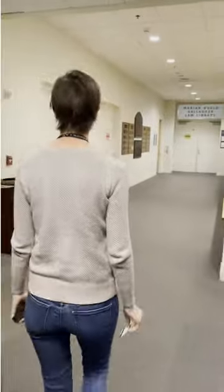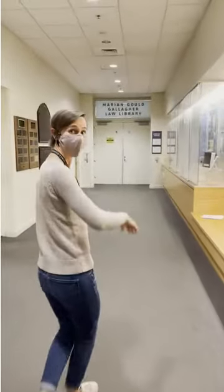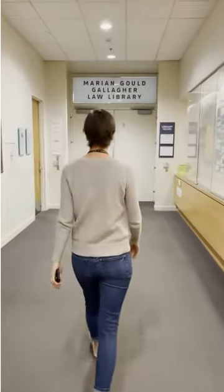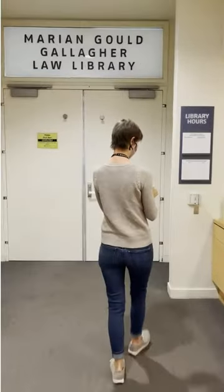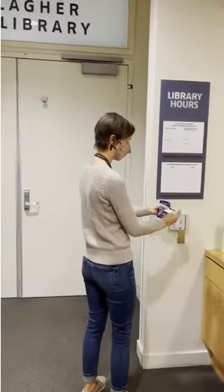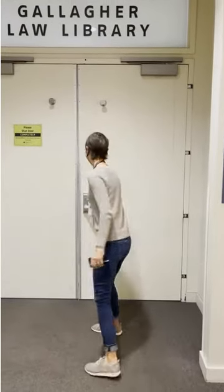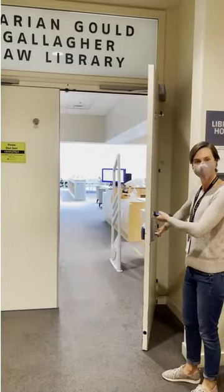The library is located on the lower two levels of Gates Hall. You can access the library's main doors by taking the elevators in the lobby of the law school down to level L1. As the library is currently only open to the UW Law community, the main doors will remain closed throughout the quarter. As such, you will need to swipe your Husky card at the card reader to the side of the doors to enter. Be sure that you only swipe for yourself and do not allow others to follow you into the space, even if you know them.